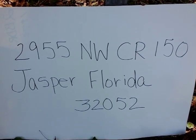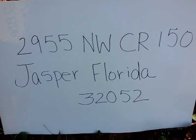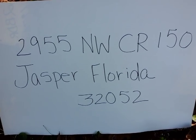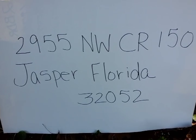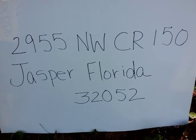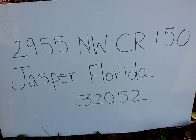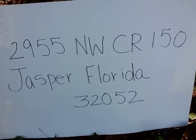Hi, this is for all you individuals who have inquired about the mobile home that I have for sale. I've made a short little video so you can get the gist of the area. The address is 2955 NW CR 150, Jasper, Florida 32052.